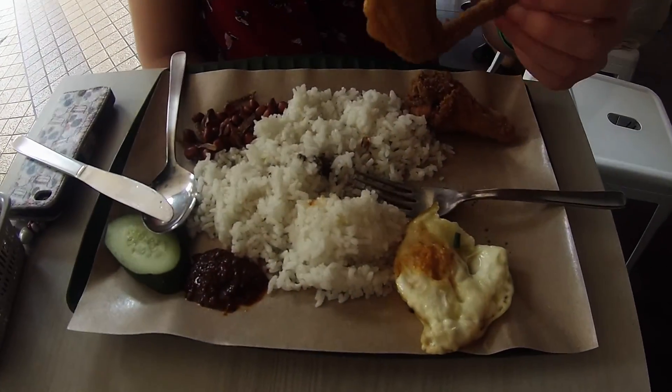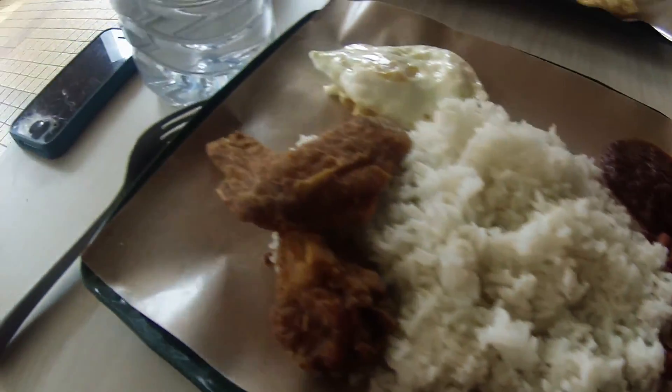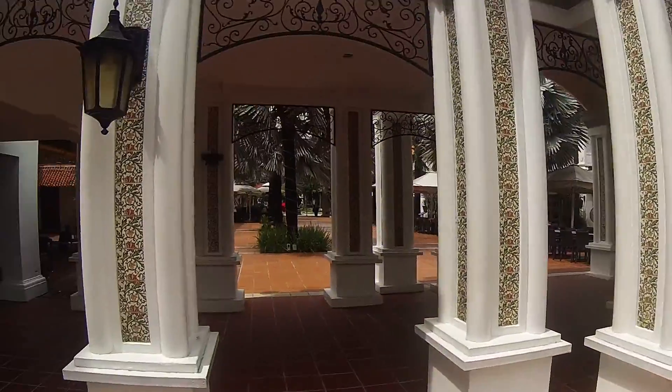Just stopped for lunch and we're going for a Nasi Lemak — a coconut rice chicken. AJ's gone for a super big old 7-Eleven and Coke, because he needs that much Coke. Just finished lunch and stumbled across this little place. It's quite nice.